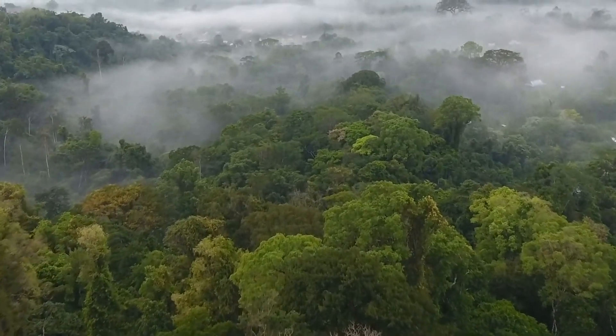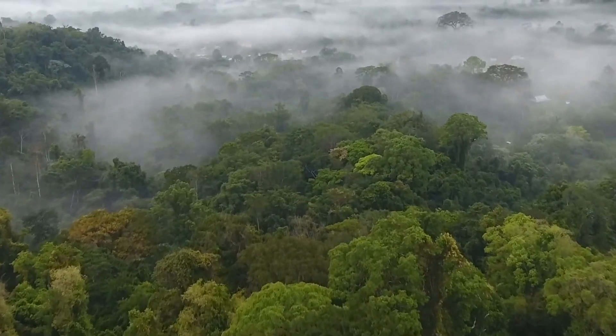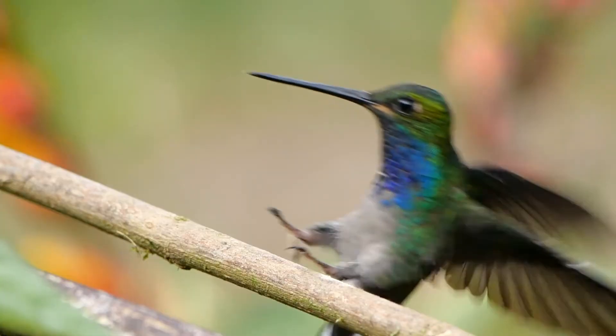G'day! Today we're going to take a look at, in my opinion, one of the most fascinating birds of all — hummingbirds.